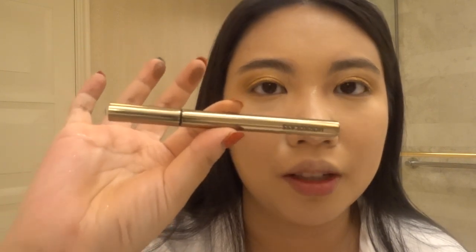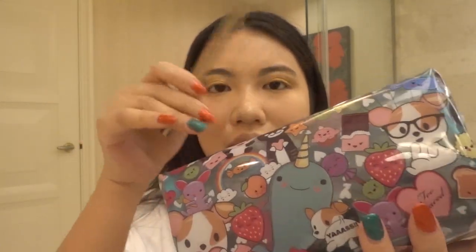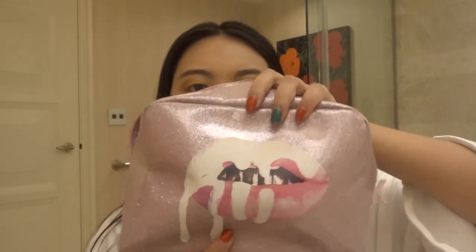Now moving on to liner — the eye look is basically done, so for liner I'm using the Hourglass liner in the shade Warrior. This one is so nice, such high quality, and I always travel with it. I recently also got this travel bag from Too Faced — it's the Clover collection and it's so cute. All my long products like brushes and liners go in there, and all my face products go in my Kylie bag, which I've had for two or three years and it's very sturdy.